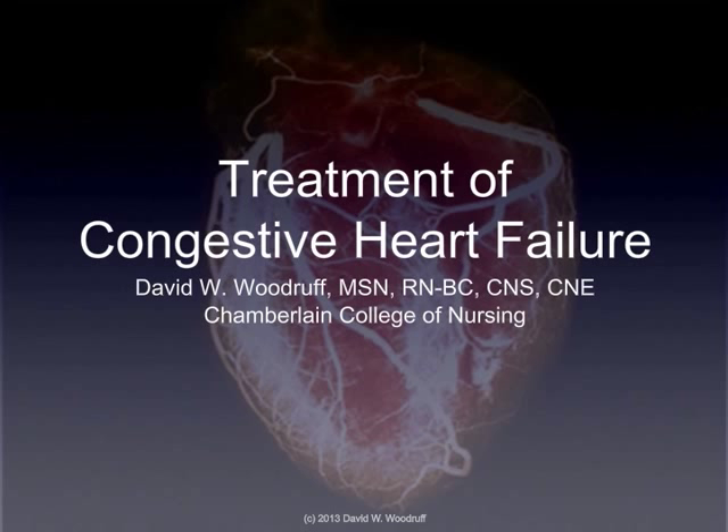Thank you for joining me for Treatment of Congestive Heart Failure. My name is David Woodruff, and until next time, bye now.